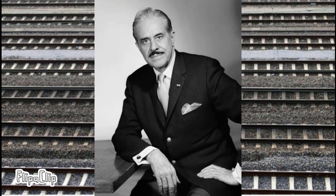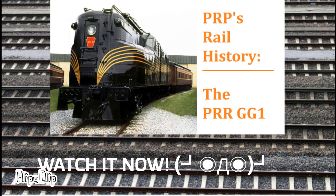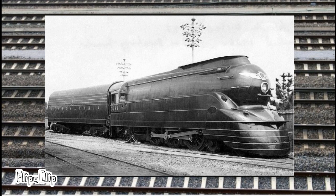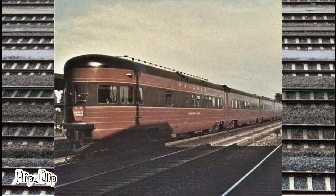Raymond Loewy styled the new passenger cars and some locomotives for the train, including the GG1, S1, T1, and the streamlined variant of the K4. The Broadway Limited was one of the four PRR trains to receive lightweight streamlined equipment before World War II.